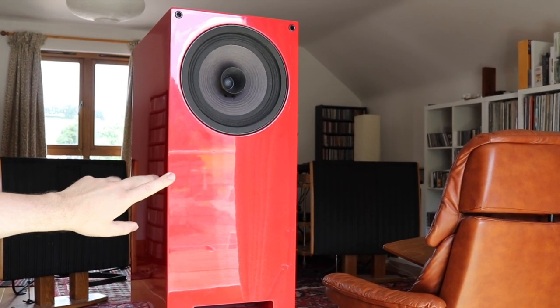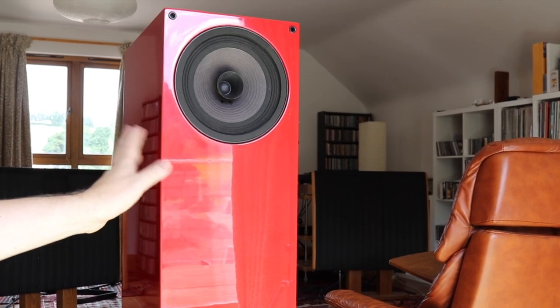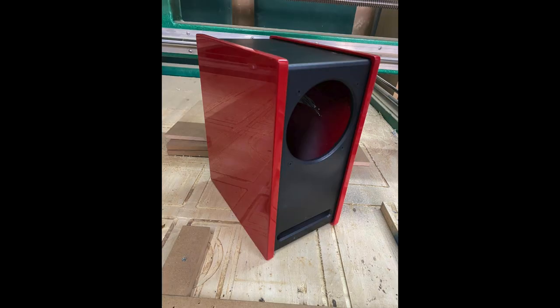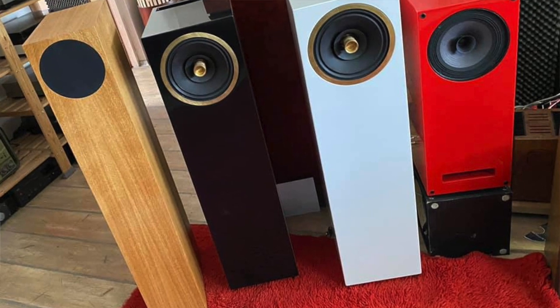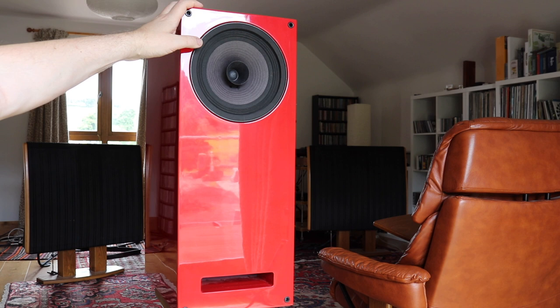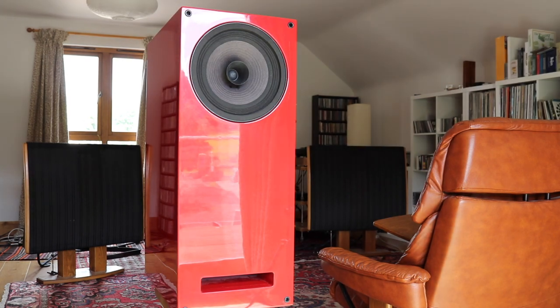The company does not at the moment sell a specialist pair of stands for these speakers. When I asked them about this, they replied that they are able to offer some options if requested and match them with the speaker's colour. When I pushed further, they said if requested they are able to design and manufacture wooden or metal stands to respond to customers' demands. So if you want a specialist pair of stands to match, the company will do that for you — you just have to ask.